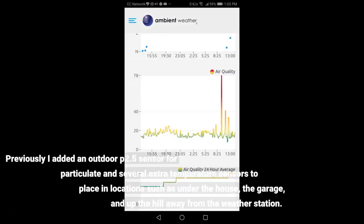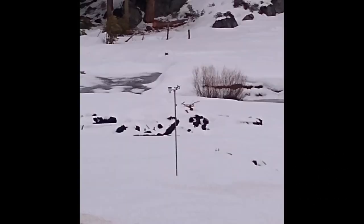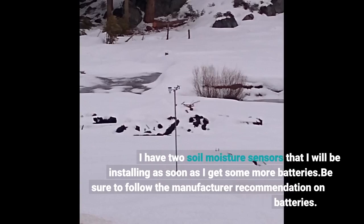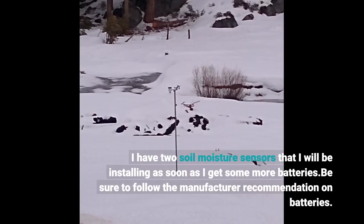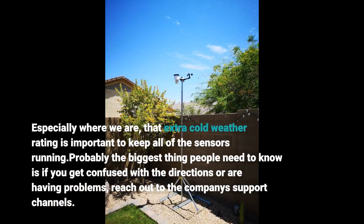Previously I added an outdoor PM2.5 sensor for particulate and several extra temperature sensors to place in locations such as under the house, the garage, and up the hill away from the weather station. I have two soil moisture sensors that I'll be installing as soon as I get more batteries. Be sure to follow the manufacturer recommendation on batteries — especially in cold climates, that extra cold weather rating is important to keep all of the sensors running.